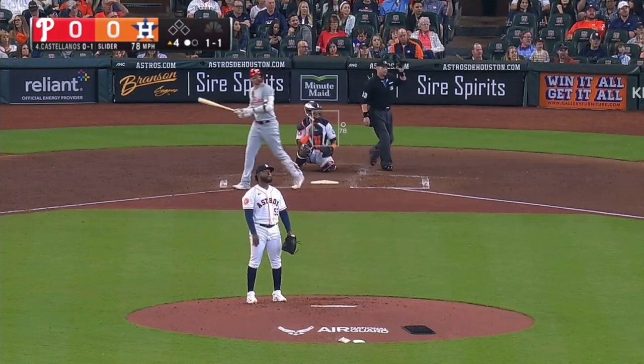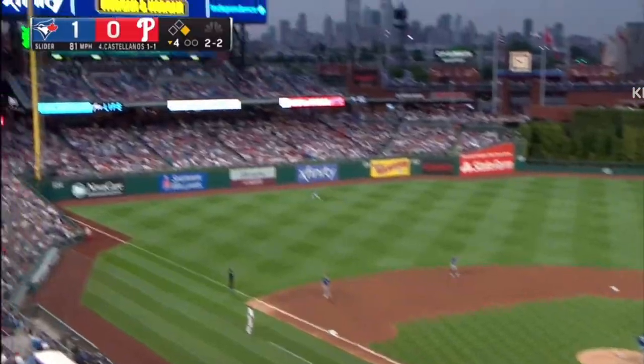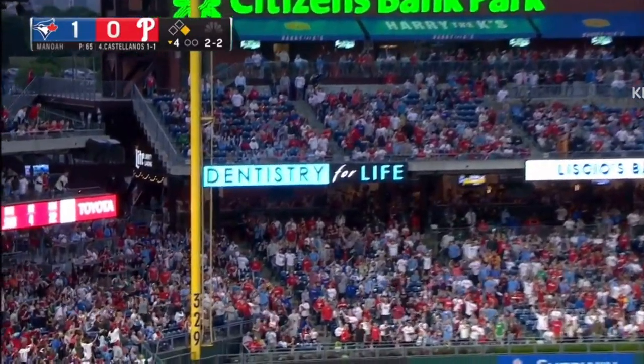And a high fly ball to deep left field. Forget about it. And a high fly ball to deep left field, hooking toward the corner. Gone!